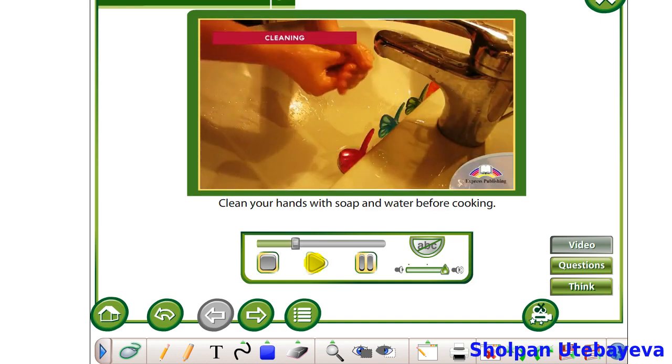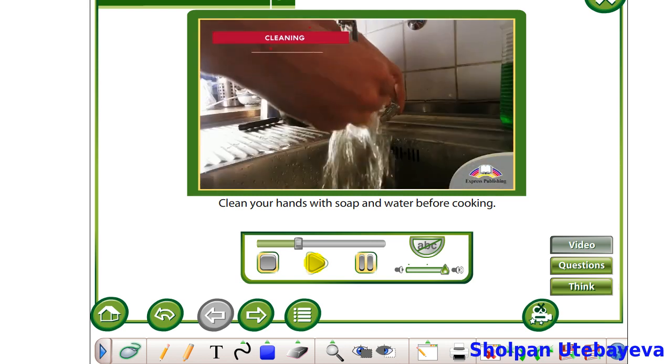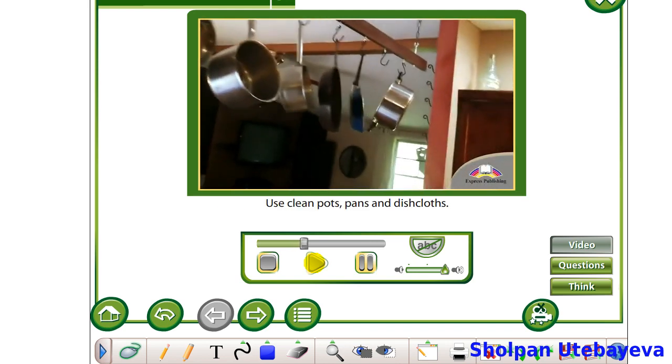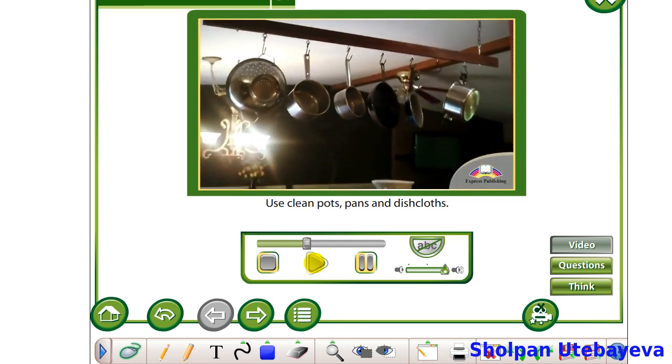Cleaning. Clean your hands with soap and water before cooking. Clean all kitchen surfaces. Use clean pots, pans and dishcloths.